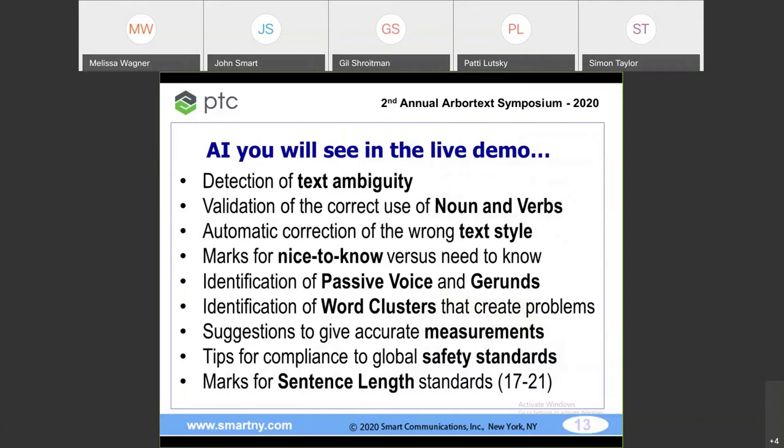Quick preview of what you'll see: detection of text ambiguity — English is the most ambiguous language in the world. I can teach you Mandarin Chinese in 12 weeks and you'll be sufficient at a Walmart in Beijing. You can take 30% out of an English sentence and it still makes sense — you can't do that with French. Validation of the correct use of nouns and verbs: in English we take any noun and make it a verb. 'I twitter, you twitter, they twitter' — Twitter is not a verb.